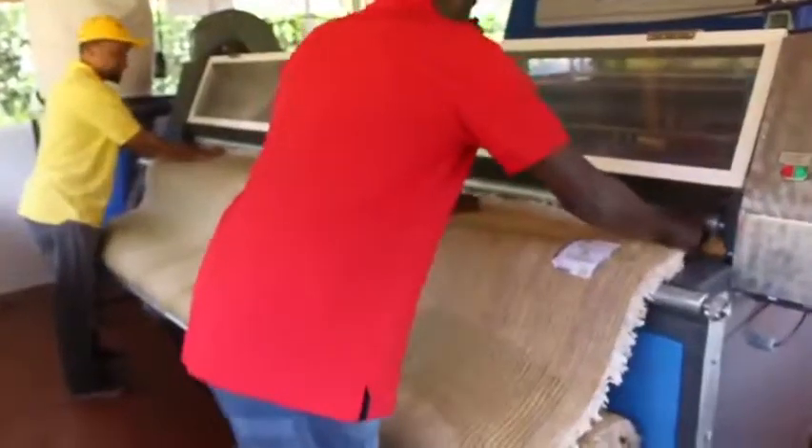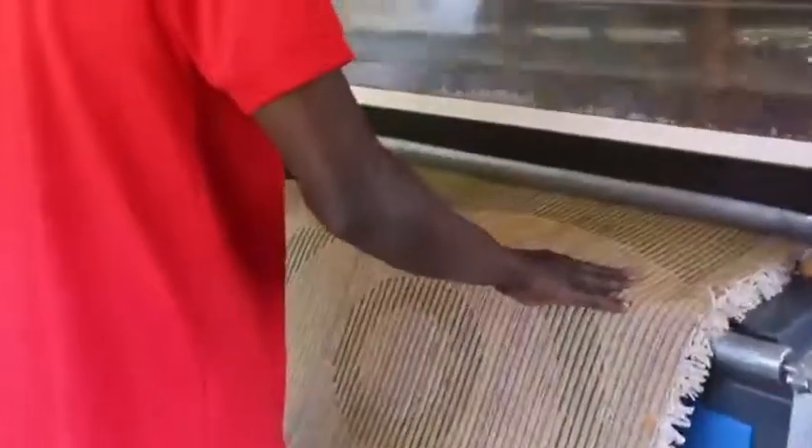The carpet or area rug is taken through an automated machine that removes all loose dust. This process makes cleaning quality much better.